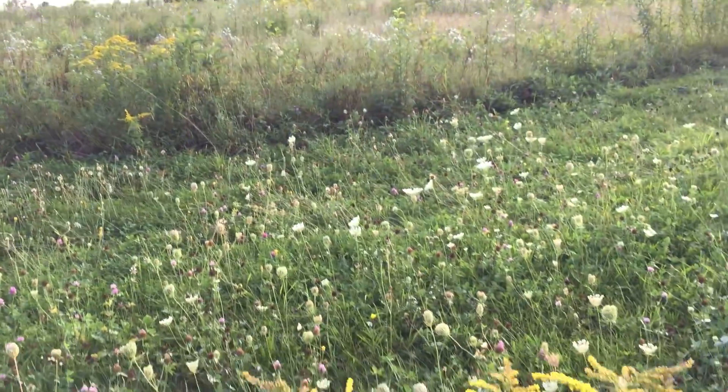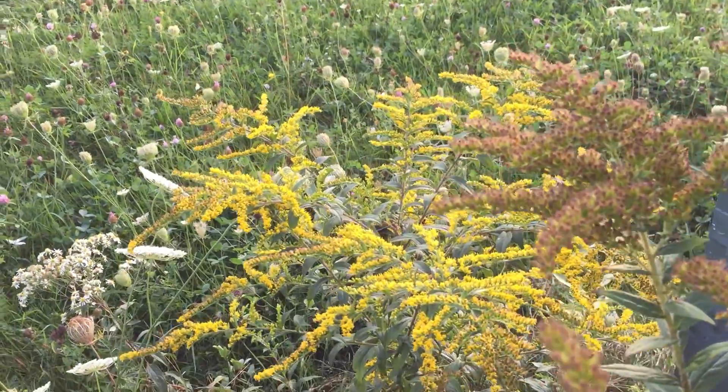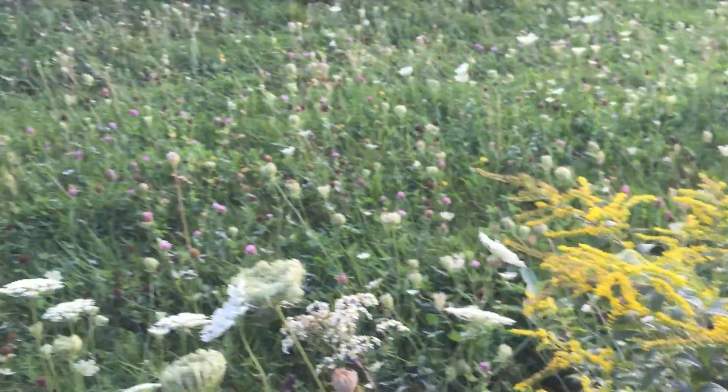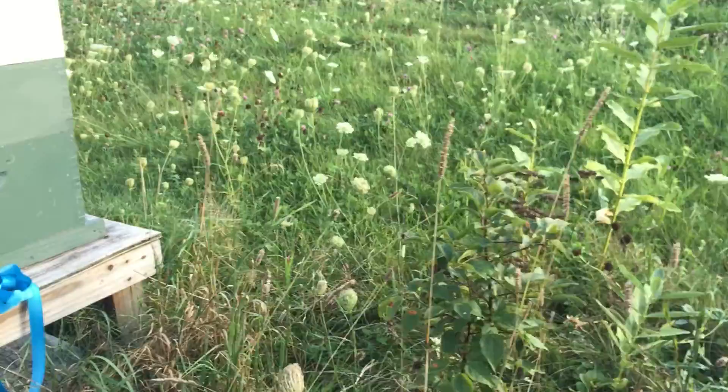The Japanese knotweed is just starting to go away. The goldenrod I'd say is about two-thirds of the way through bloom. We're very fortunate here in the temperate climate to have a good fall flow, which really helps us set up the colonies for overwintering.